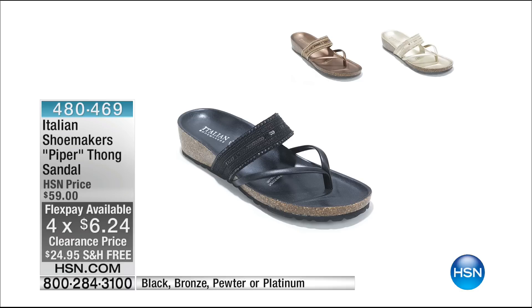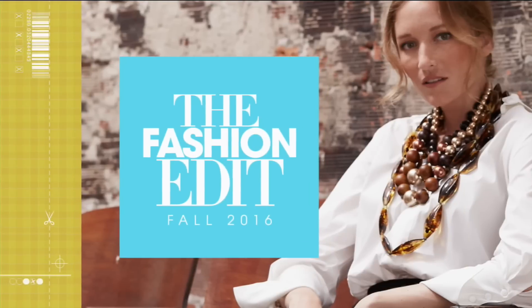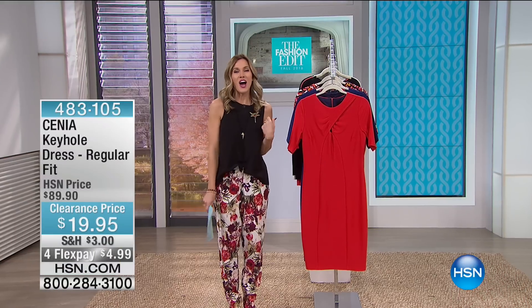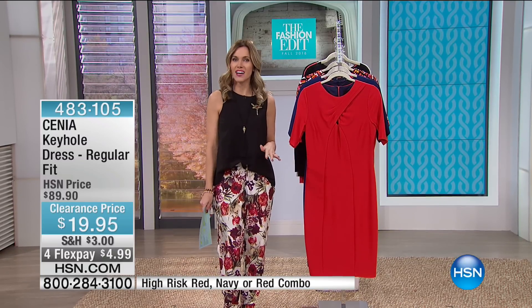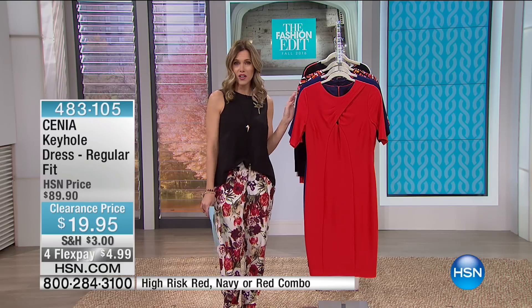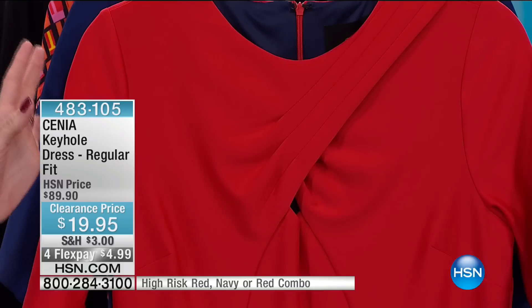This is a very special dress to me because when Cinia, the designer, came here, I was able to launch her line. We only have one style available left and only in a couple of colors. It is a very beautiful silhouette on a very true woman's body. So if you are curvier and have more at the bust, waist, and hips and thighs, this is the Cinia dress that you want.